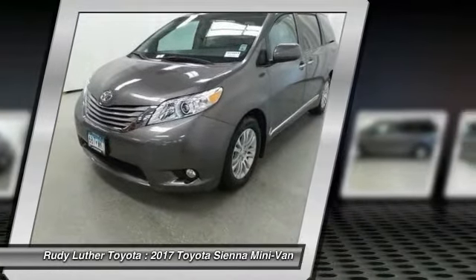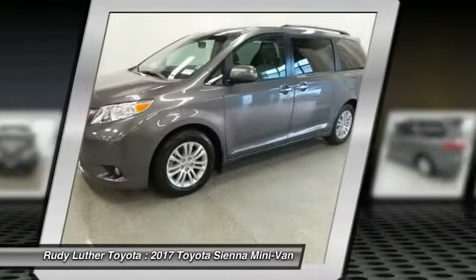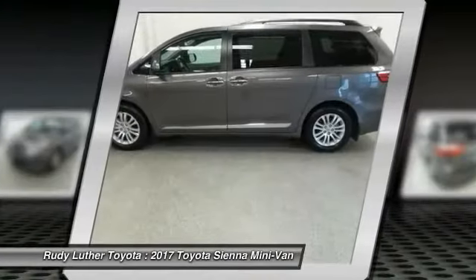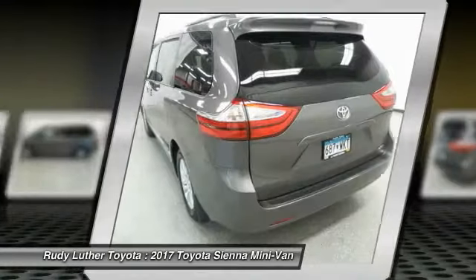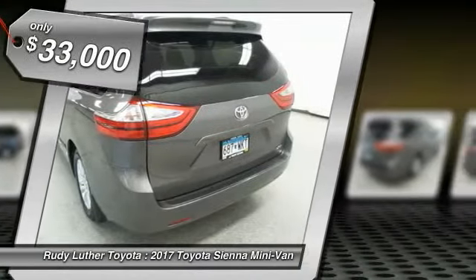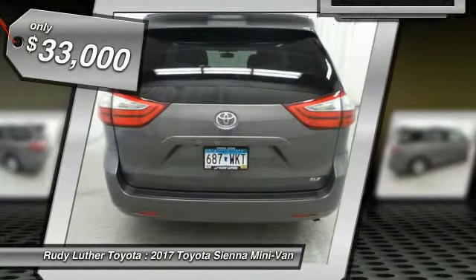Add a refined and fuel-efficient V6 engine, a smooth ride, and upscale interior accommodations to the mix. And it's easy to see that Sienna is built with the whole family in mind and is priced below $35,000.